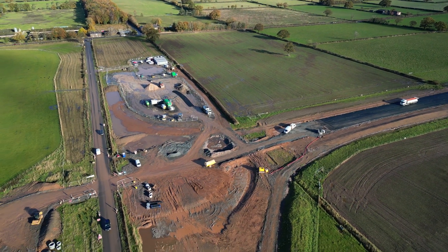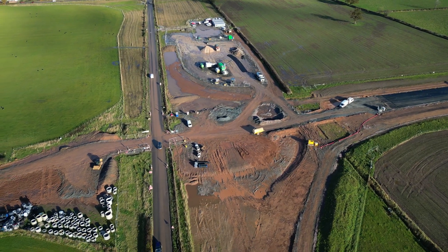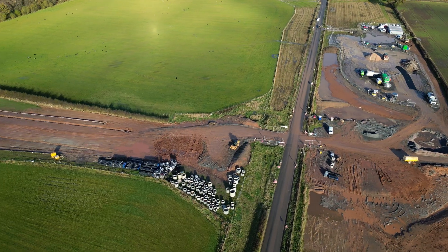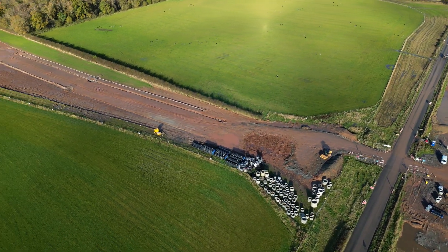The council have given it two names on their literature, and it is showing very little progress in construction and appears to be the least advanced along the route, except for the new roads leading to and from it.